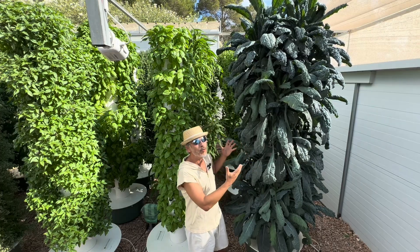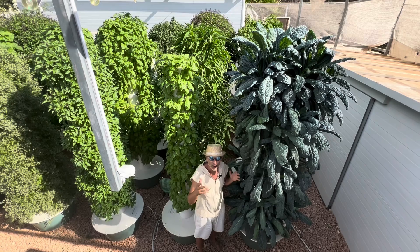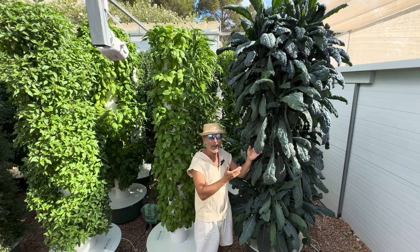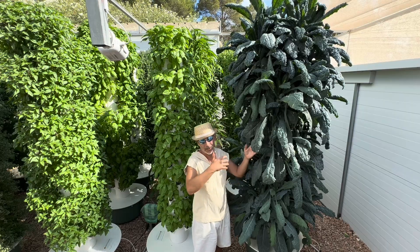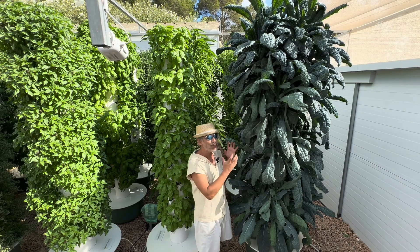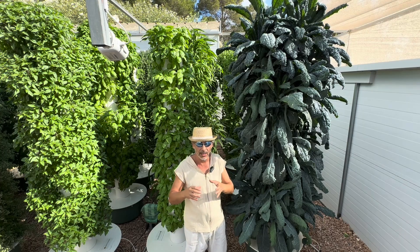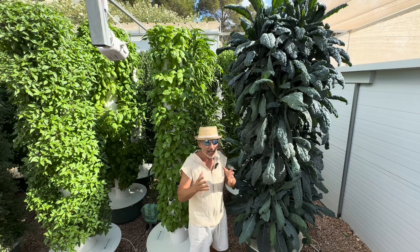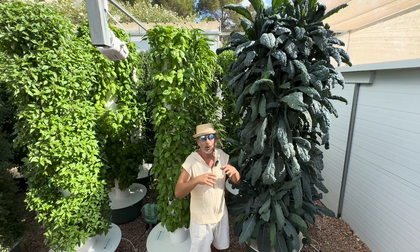Here we have a beautiful Toscano kale, also referred to as dinosaur kale, and this is the one we recommend to grow when farming outdoors in the summer. Not only is it the only type of kale you can grow outdoors in the heat, but to a larger extent it's the only brassica we can grow successfully in the middle of summer heat.